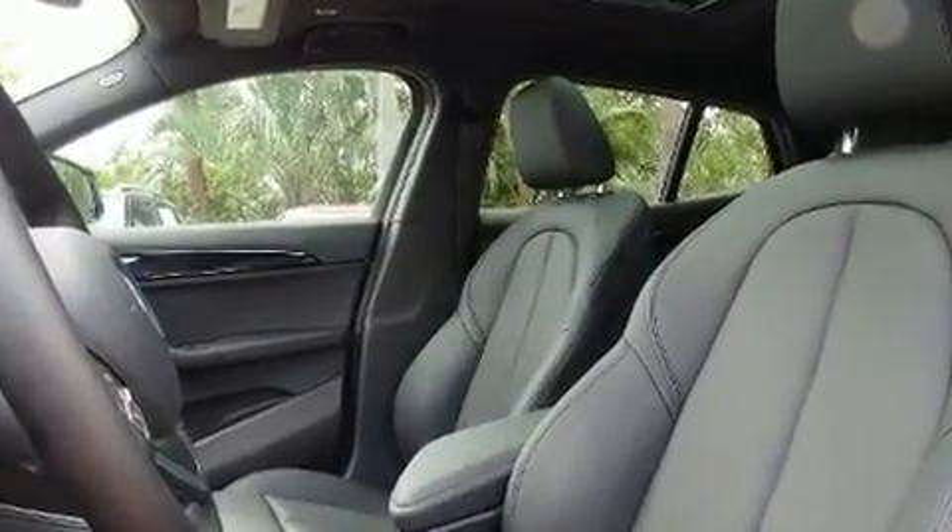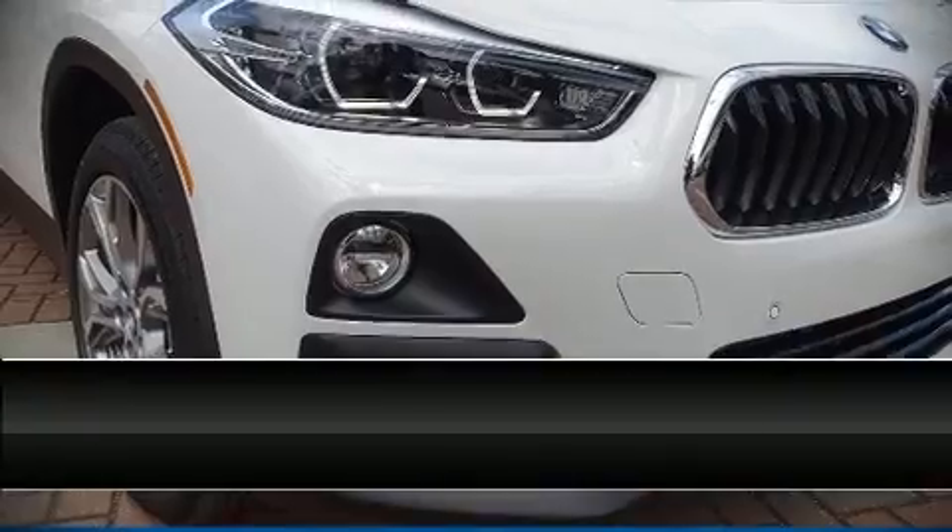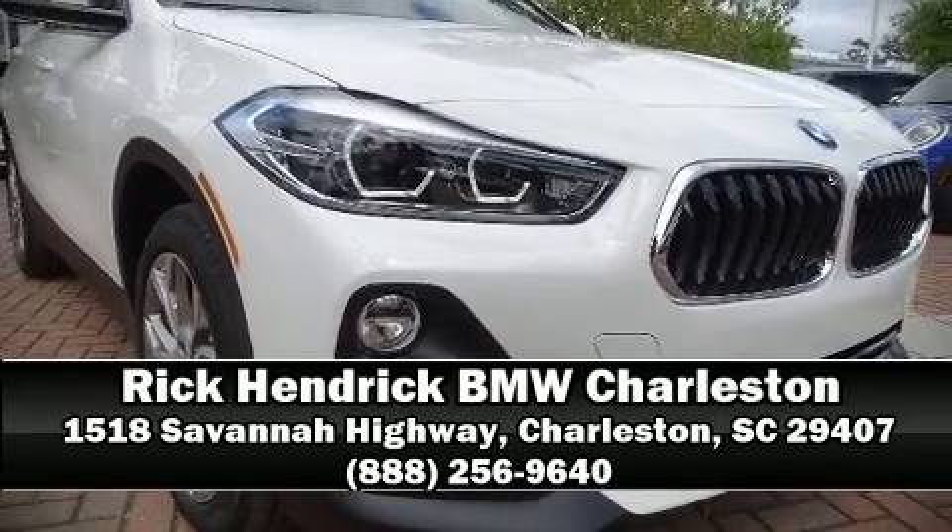Stop by our dealership or give us a call for more information.